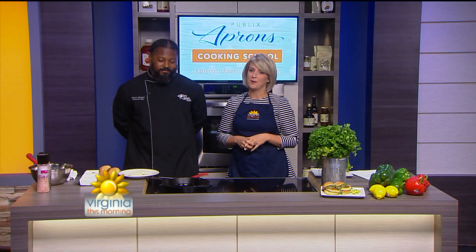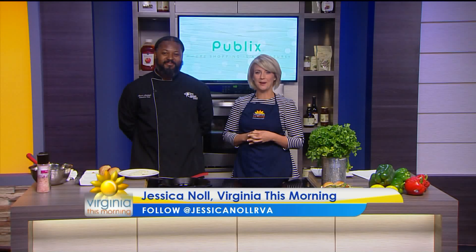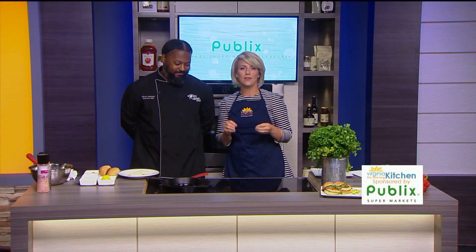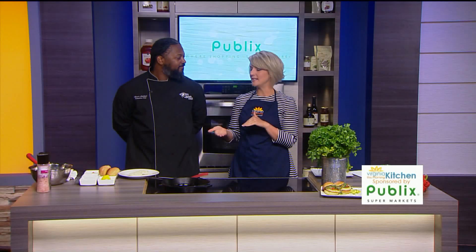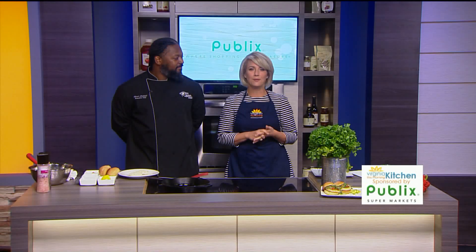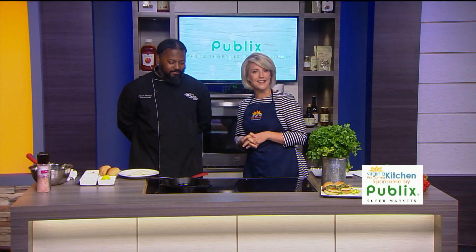Good morning, thanks so much for spending part of your Thursday here with us on CBS 6. I'm Jessica Nall, and you know our next guest very well. Well known for making magic happen in the kitchen, he's become one of our favorite chefs. His presentations are very intricate, but the recipes are easy to make and super delicious — we've done quality control. Executive Chef Asar Ariank is back with us making some flavorful crab cake sliders. Great to see you.